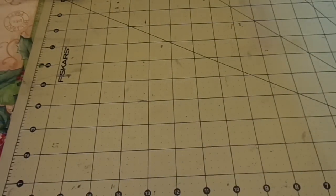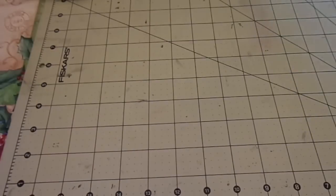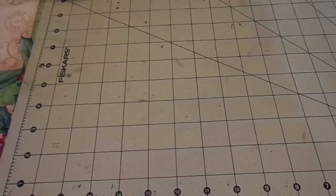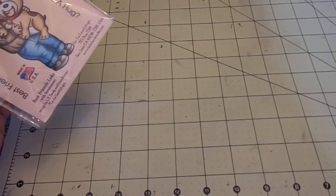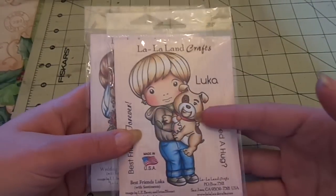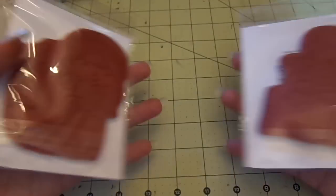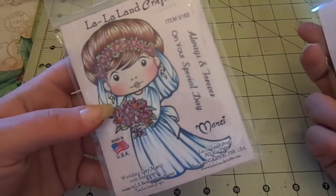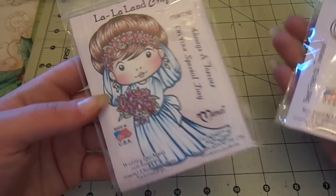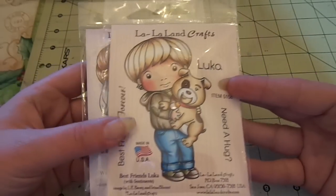Okay, first I'm going to do my girl stamps, and then I'm going to do a lot set of other random stamps. I have two La La Land craft stamps. If you want to buy them individually, they'll be $5 each shipped, or you can get both for $8.50 shipped. These have never been used, never been cut at all. I have Wedding Day Marcy with two sentiments, and Best Friends Luca — somehow I had two of him.